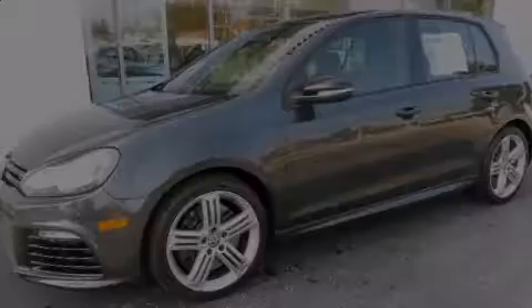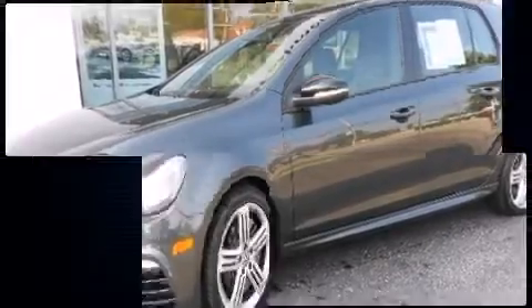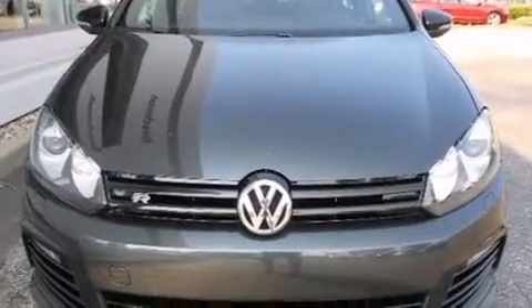Discerning drivers will appreciate the 2012 Volkswagen Golf R. This four-door, five-passenger hatchback just recently passed the 50,000-mile mark.